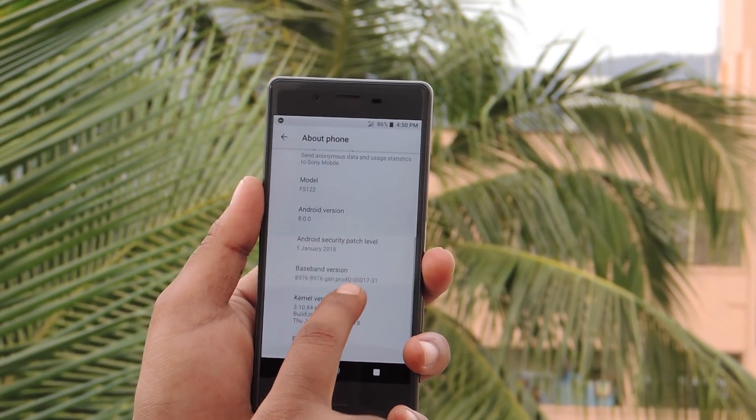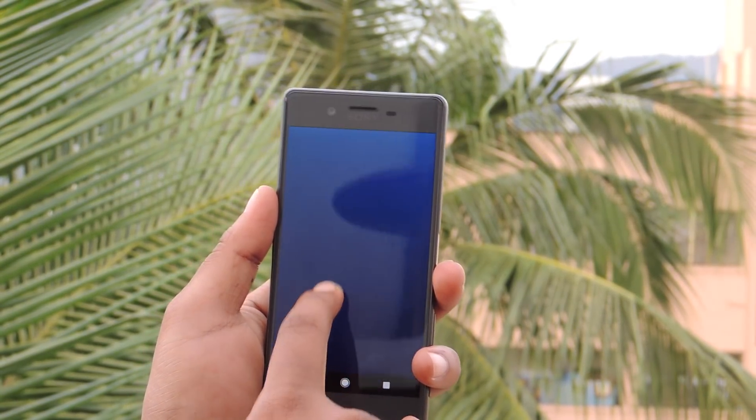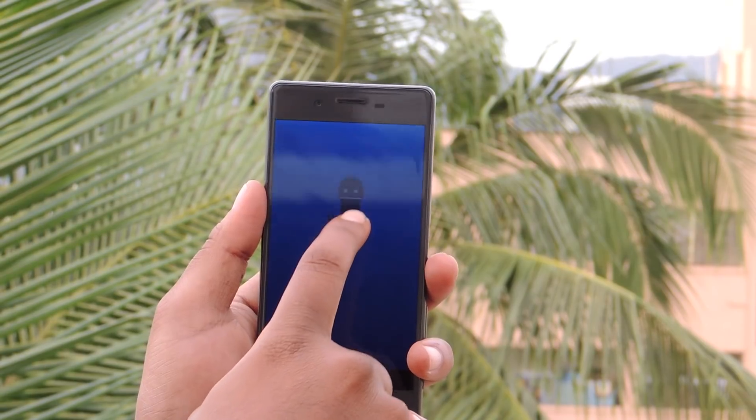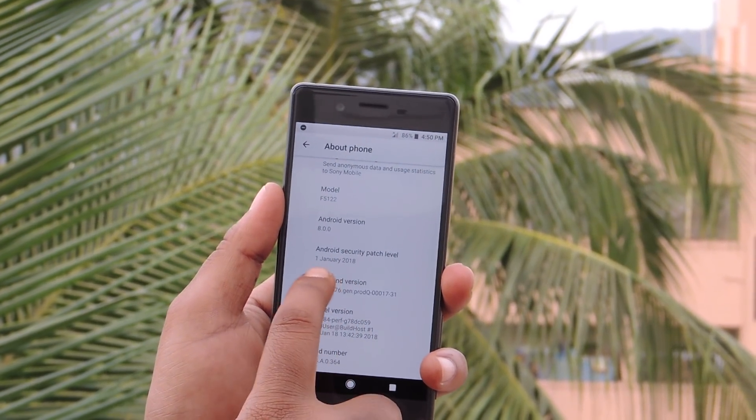Finally, I have updated my Sony Xperia X to Android Oreo. Let us check out the software information. Here you can see the OS updated to Android Oreo 8.0.0. And the security patch updated to 1st January 2018.